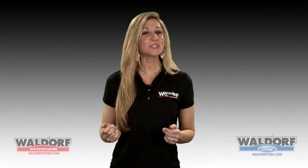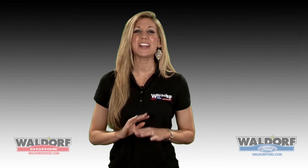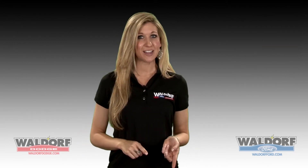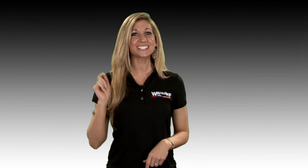Well, there you have it for this episode of our video blog. Make sure to subscribe to our YouTube channel to get notified every time we upload. Or go to our websites, WaldorfFord.com or WaldorfDodge.com, to check out our other content. See you next time.